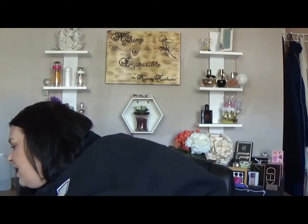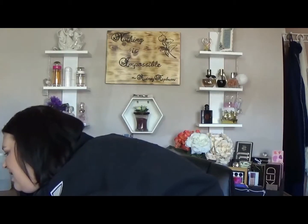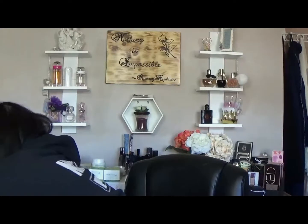That was everything I had in there. Now let's get into what I'm putting in the new basket. I'm putting the Clinique Cheek Pop back in, and also the Annabelle Chrome in rose gold.